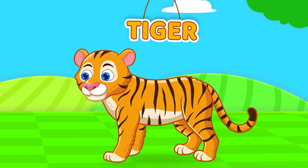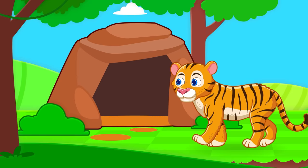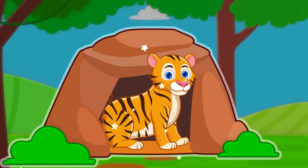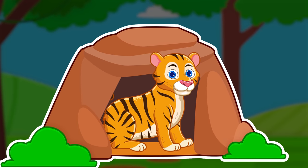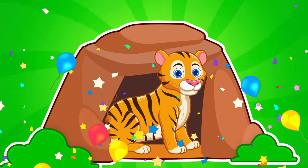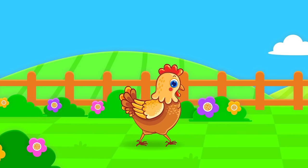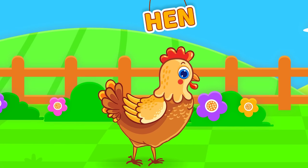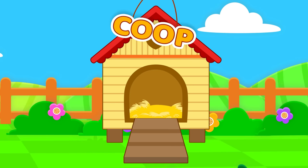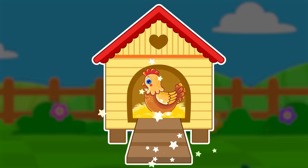Tiger. Den. A tiger lives in a den. Hen. Coop. A hen lives in a coop.